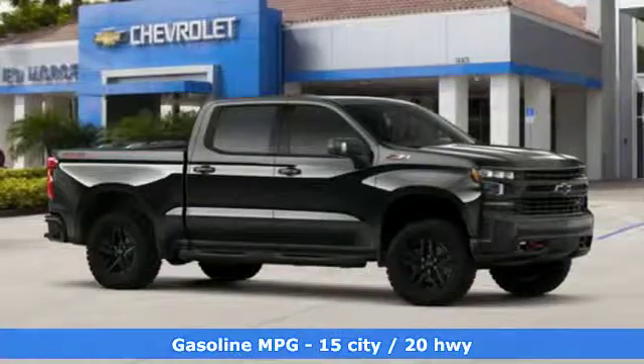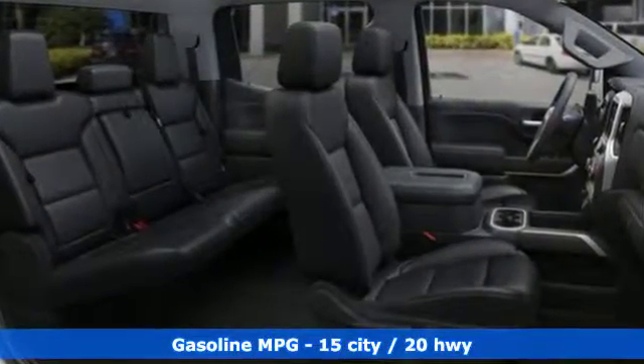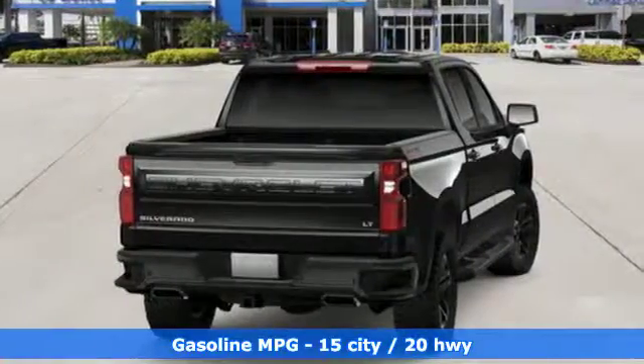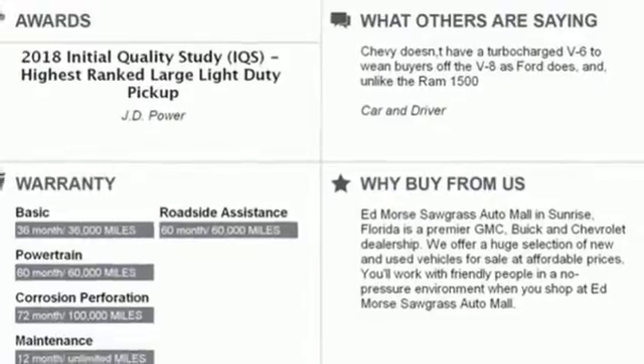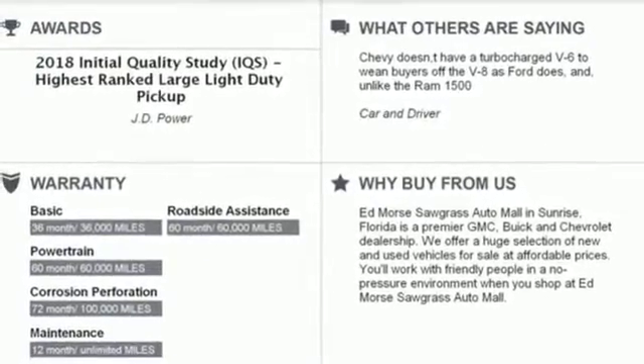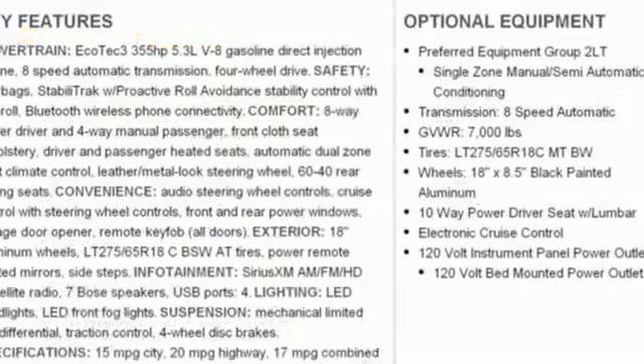It comes with the features you need: streaming audio, doors and push-button start proximity key, dual-zone climate control, Wi-Fi hotspot, heated steering wheel, V8 engine, trailer brake controller, electronic shift-on-the-fly, and power-heated mirrors.